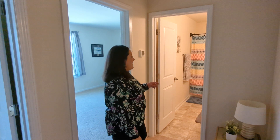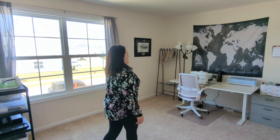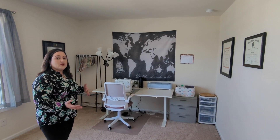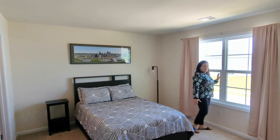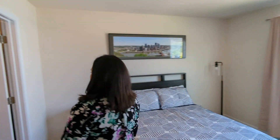Up here we have another full bathroom and a second bedroom. The sellers have a very nice sewing area, but you can convert it into an office or whatever fits your needs. This room has a street view and also has a nice-sized closet.